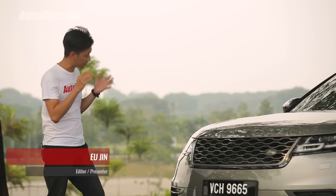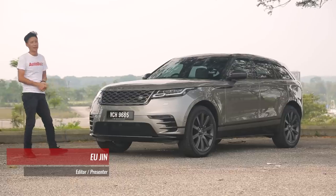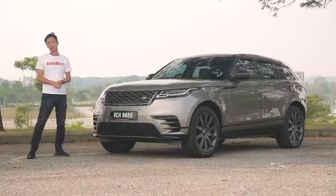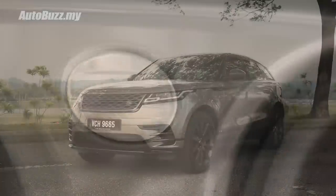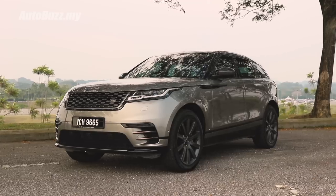Let me jump straight into it and say that in my opinion, this is one of the best-looking SUVs in recent history. And it's not just me being delusional. Take it from the World Car Awards, the single most prestigious awards in the car industry, where this one walked home with the 2018 World Car Design of the Year. I think that says a lot.